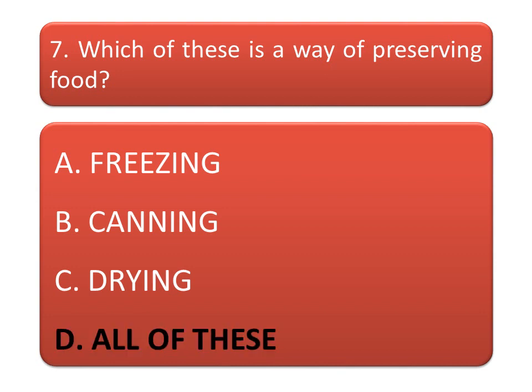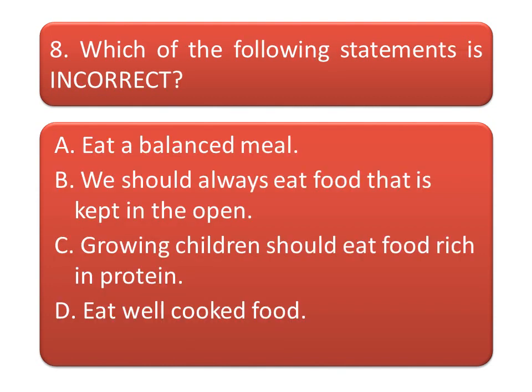Which of these is a way of preserving food? Freezing, canning, drying, or all of these? The correct answer is all of these. Next: which of the following statements is incorrect? Read the options very carefully.